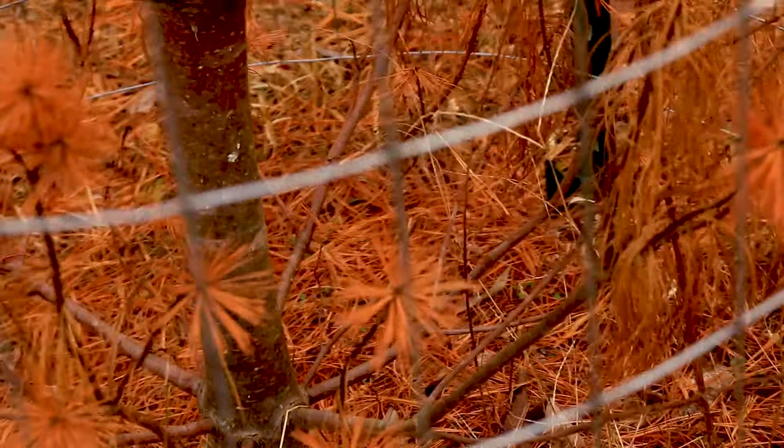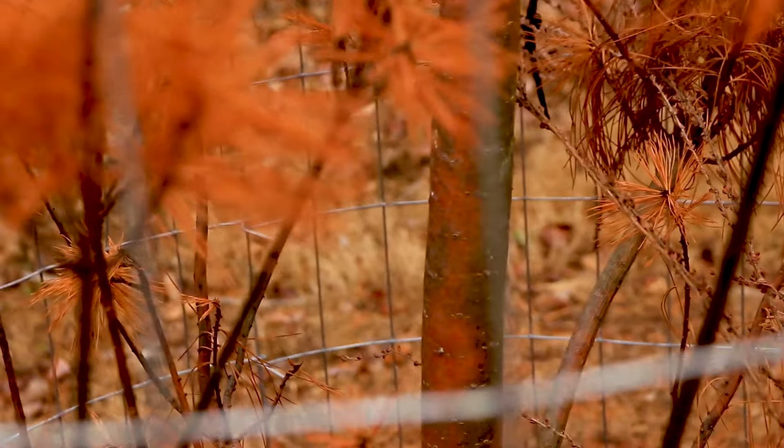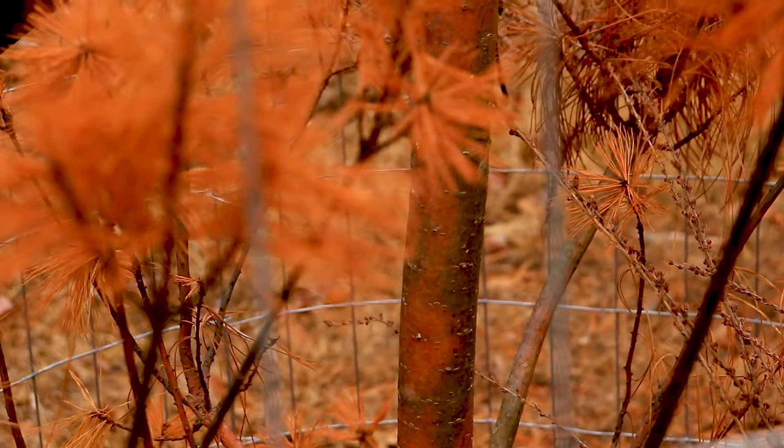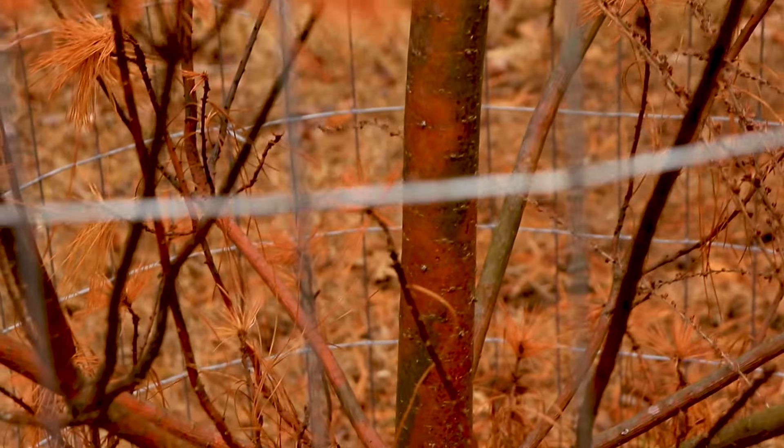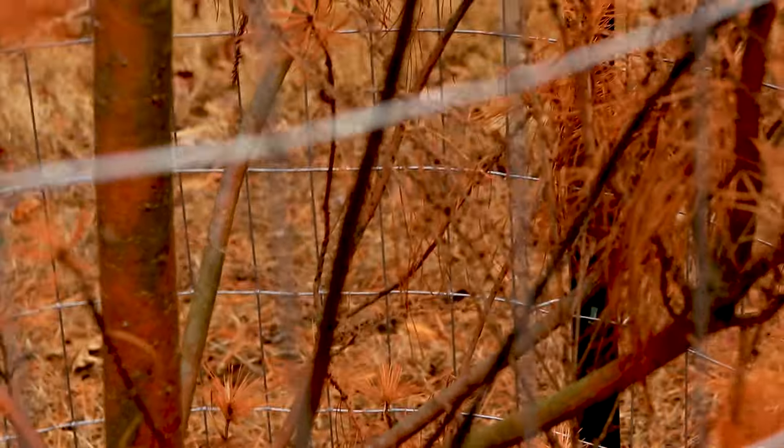He said there was actually some green in the bottom, but you can see the lesions. I don't know if you can see through the wire, but there are red patches all on the trunk of the tree. So that's not good.